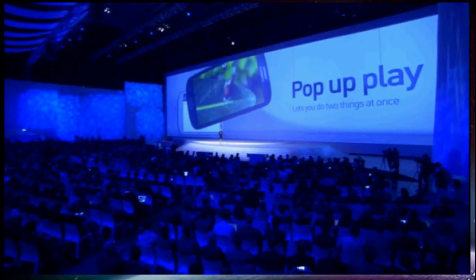Coming back to Galaxy S3, its capability to perform is what powers innovations like Pop-Up Play. This is perfect for doing two things at once.